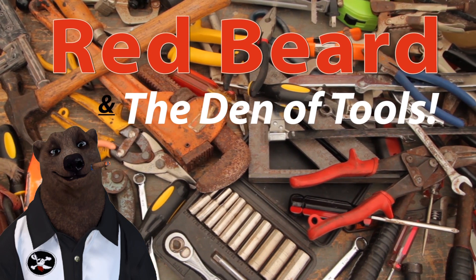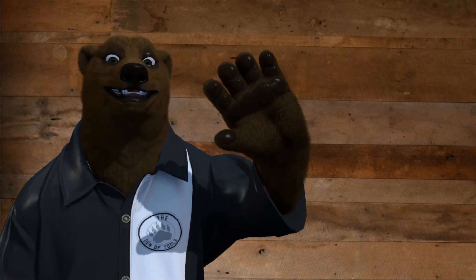Welcome to Red Beard and the Den of Tools. Howdy, hello guys and gals, it's Red, your friendly neighborhood tool bear, back again here in the Den of Tools.